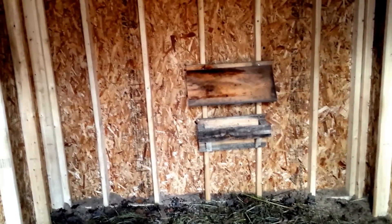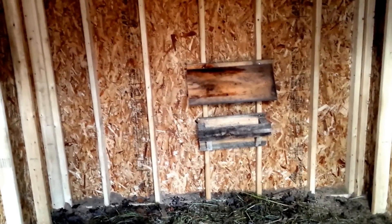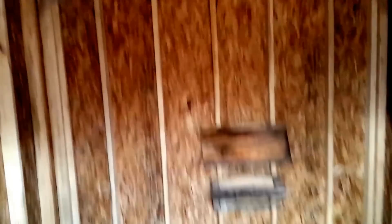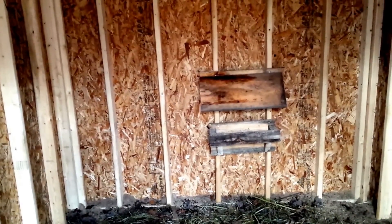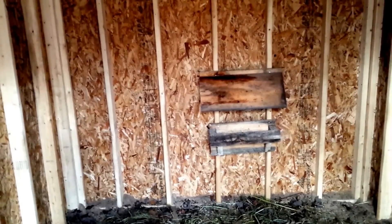I know it's not level. It's temporary — I have to take it back off the wall when I insulate, vapor barrier, and install the final sheathing. So yeah, I hate temporary solutions.